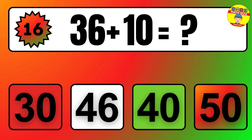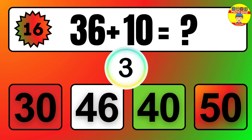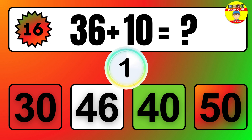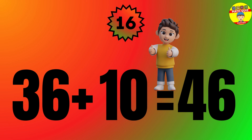Question: 36 plus 10 equals what? The answer is 36 plus 10 equals 46.